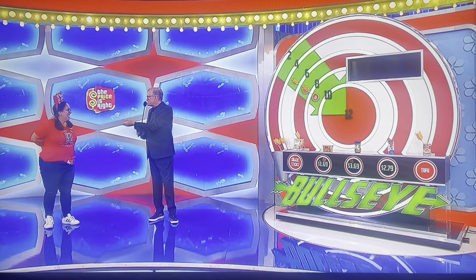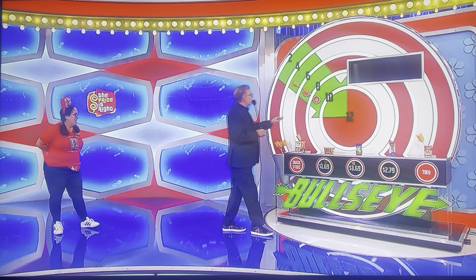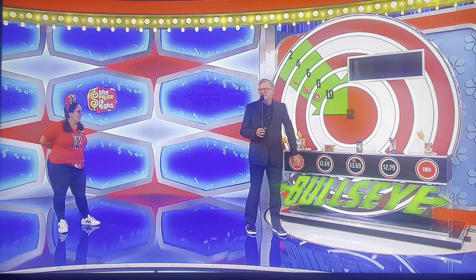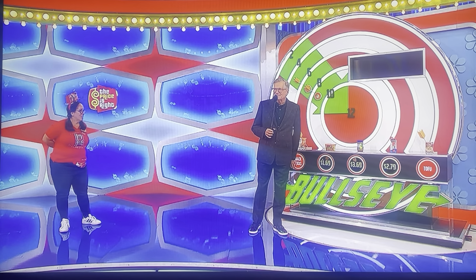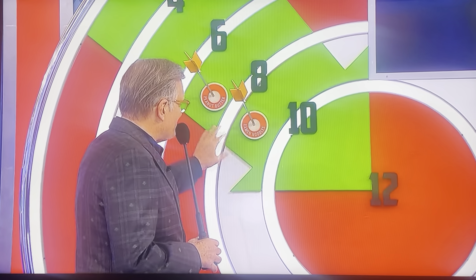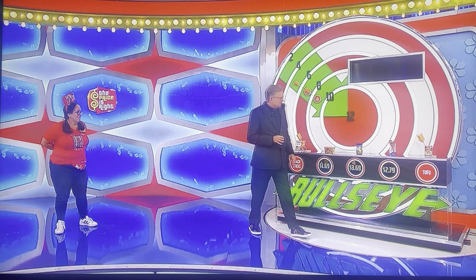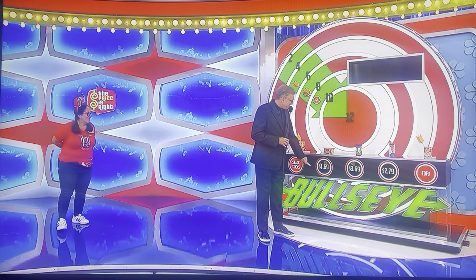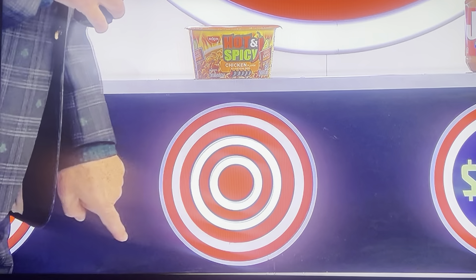Did you know there's a second chance built into this game? For every item that she got on the board, we're going to check behind it — we have a hidden bullseye somewhere in here. But it only counts if it's one of the items she got on the board. So the glue sticks aren't going to be part of the equation. But maybe... the soup? Yes!